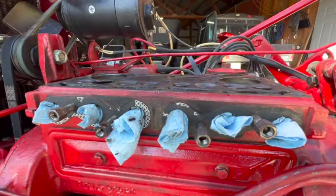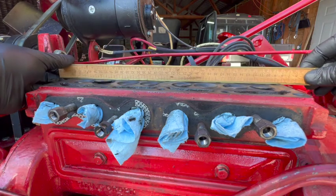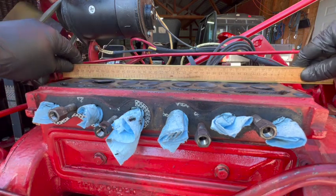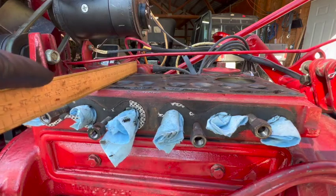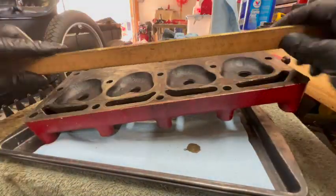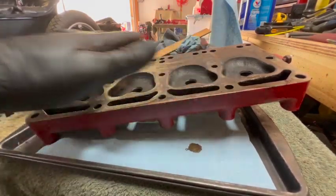I cleaned up the top of the block a little bit and we're just going to put a straight edge to it to make sure there's no obvious warps — which I doubt; more likely the head would be warped than this part. But as long as we're doing this, we're going to be thorough. That's all perfectly flat. Let's check the head — the head seems pretty good also, nice and flat.